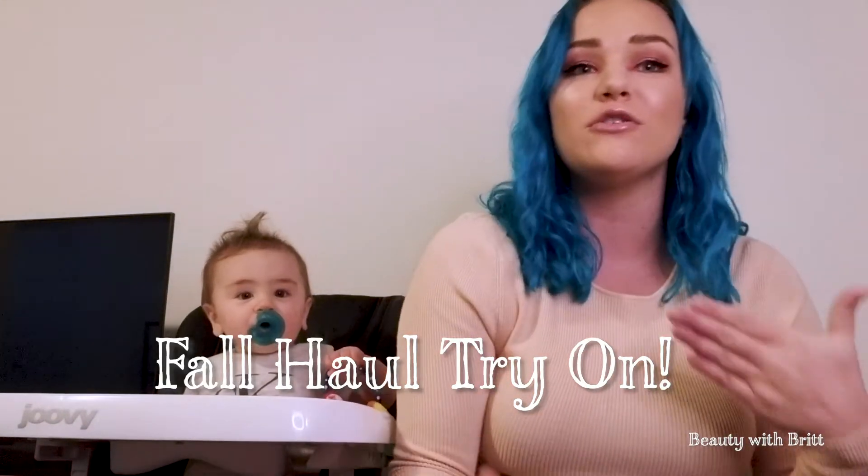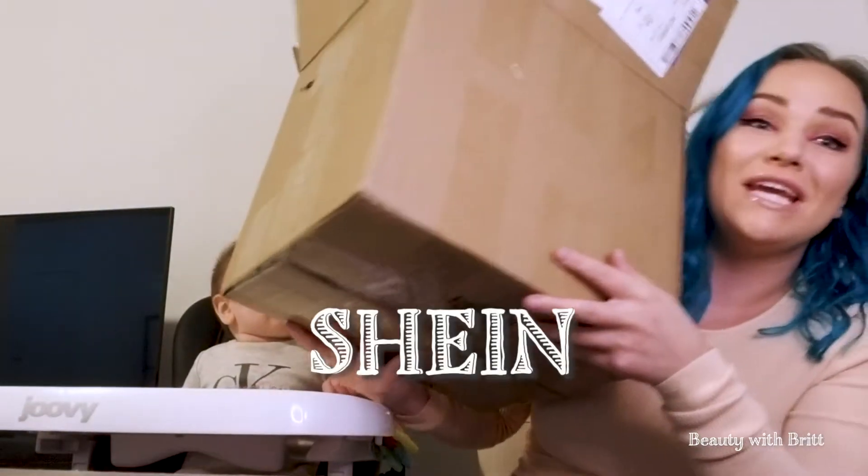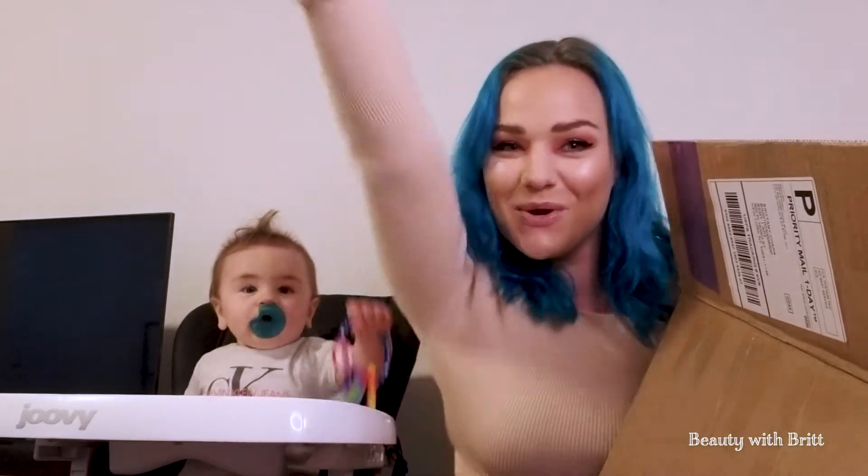Welcome to my channel. Today we are doing a fall haul try-on and it is from Shein — I say 'Sheen', it's way easier. I want to give a big congrats to Shannon who won the giveaway. She's a nurse RN and she is doing it during COVID, so I figured why not treat her with some beauty products.